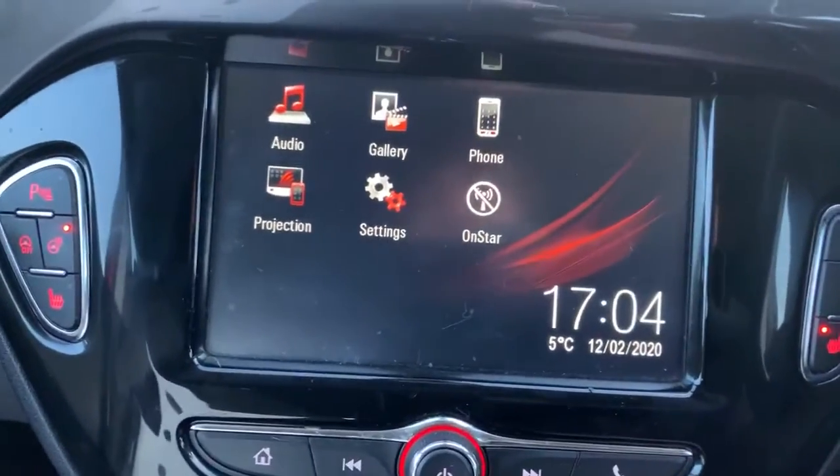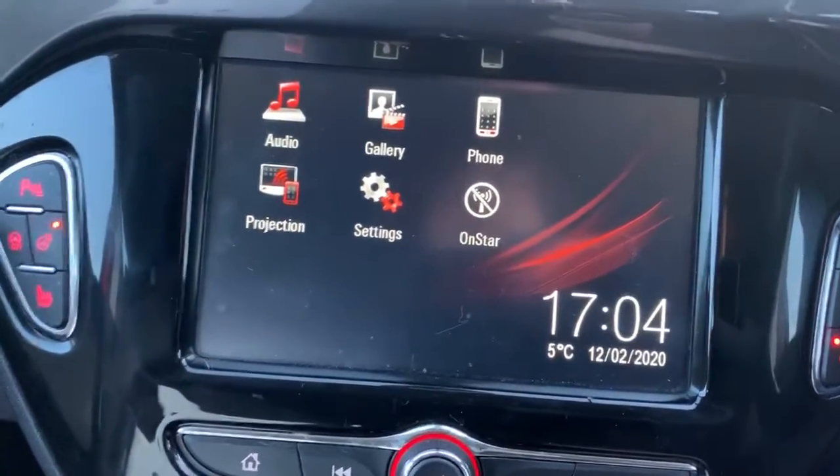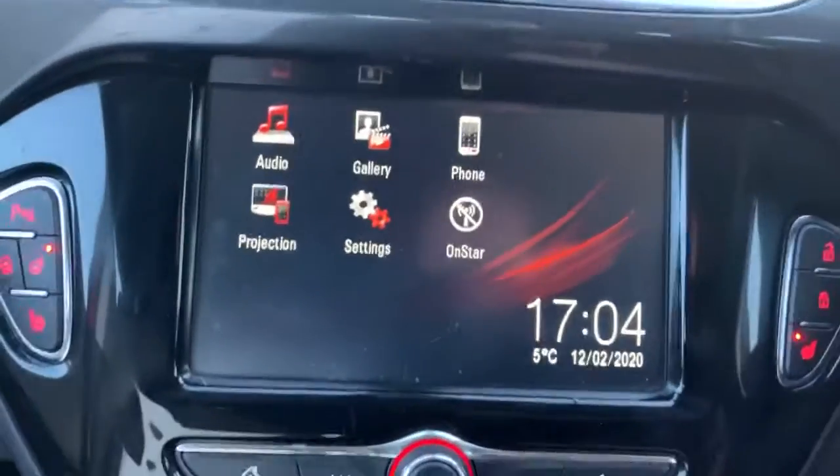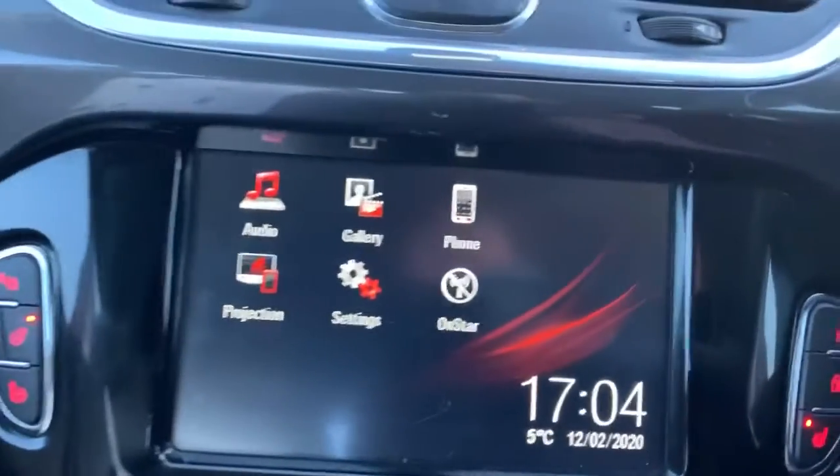I have taken some pictures which will be on the website of the Apple CarPlay in action, just showing you what you would see on the screen when your mobile phone is plugged in.